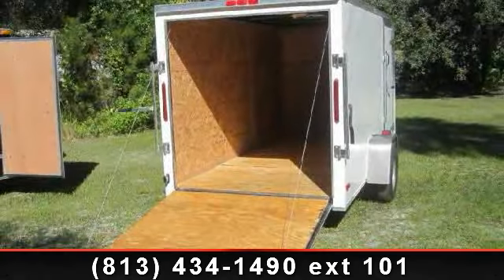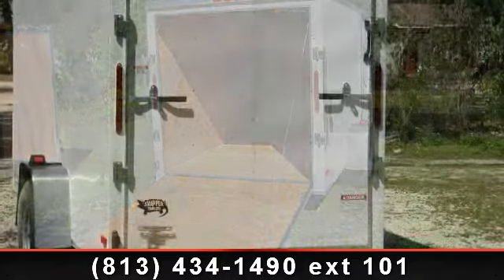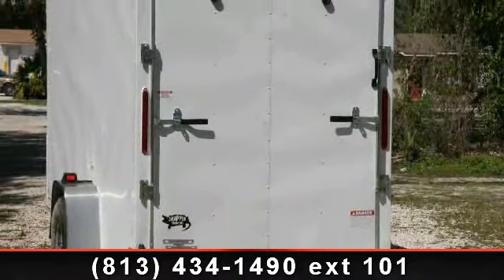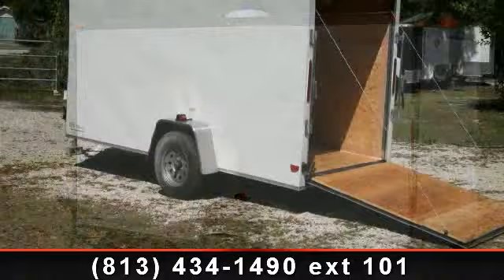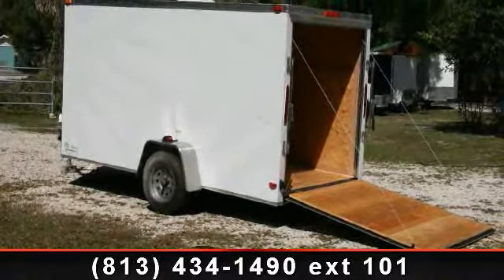Check out this 6x12 enclosed trailer with ramp and side door. If you are looking for a reliable trailer, this may be the one. Quality construction is an important factor when considering a trailer purchase. Call now to speak with the dealer and find out why we are the preferred destination for quality trailers.